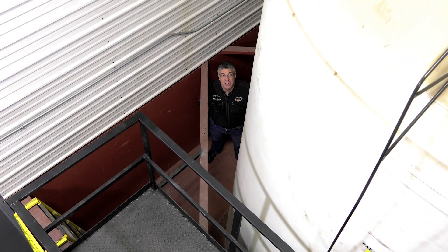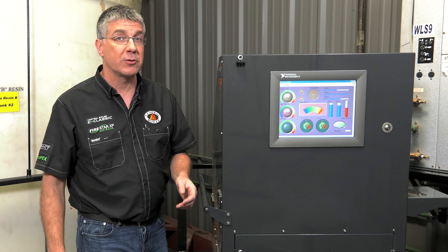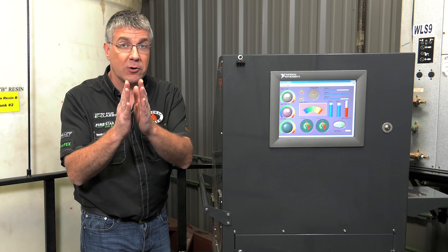Urethane foam is comprised of two components held in these massive, semi-tanker-sized vessels — Component A, Component B. During the application process, when the two chemicals are mixed, it results in an exothermic reaction which causes the blowing agent to boil. This results in the foam's expansion.